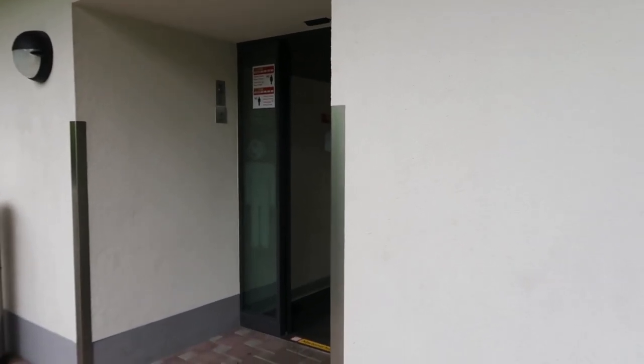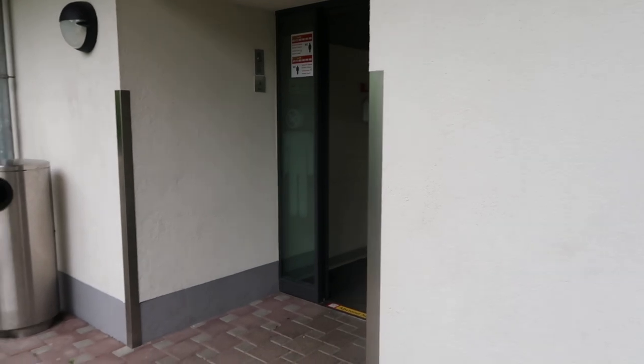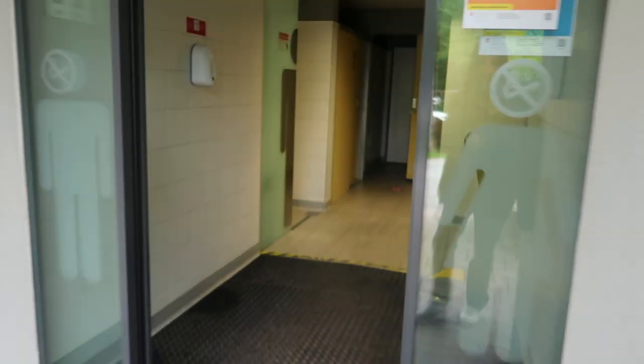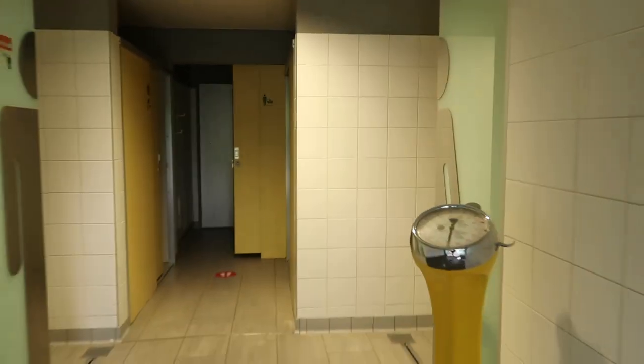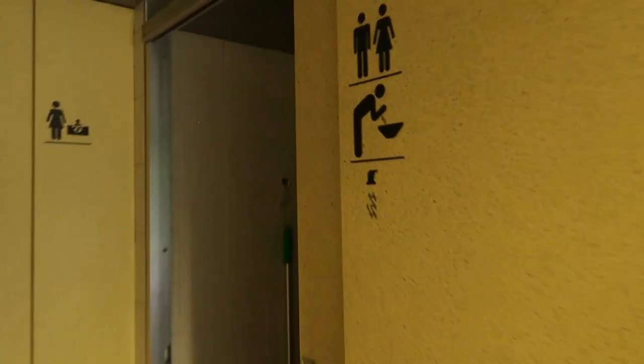Right next to that are the restrooms. I'm doing a voiceover because there's music playing inside, but I want to say I am obsessed with this place — I had such an amazing experience with showering and all of that. It's also heated in there. These two rooms were probably my favorite ones and where I spent the most time.